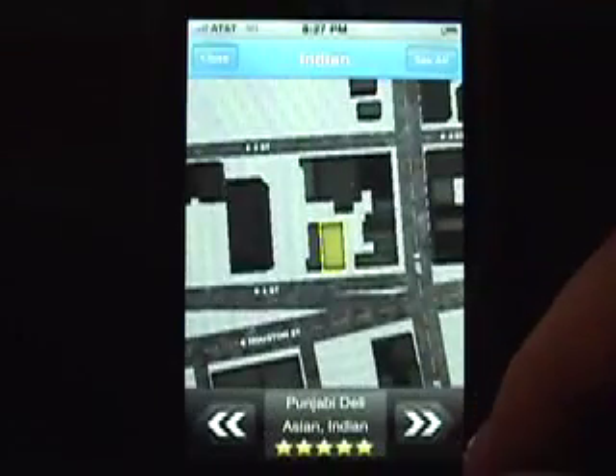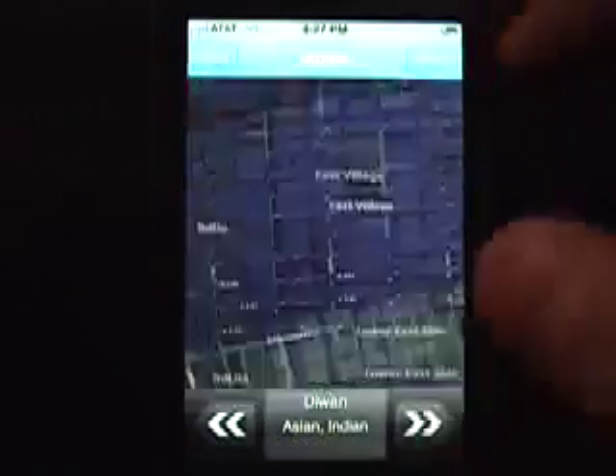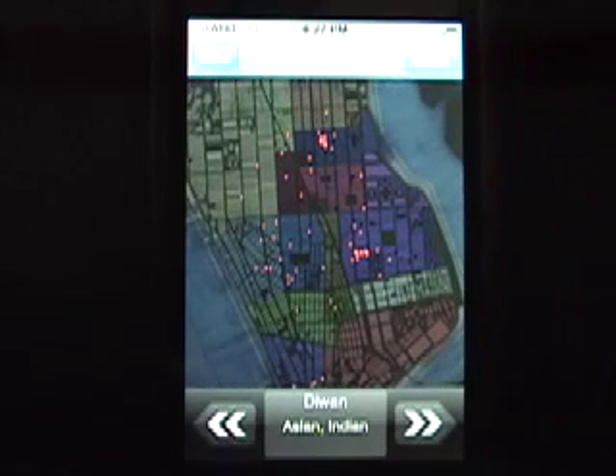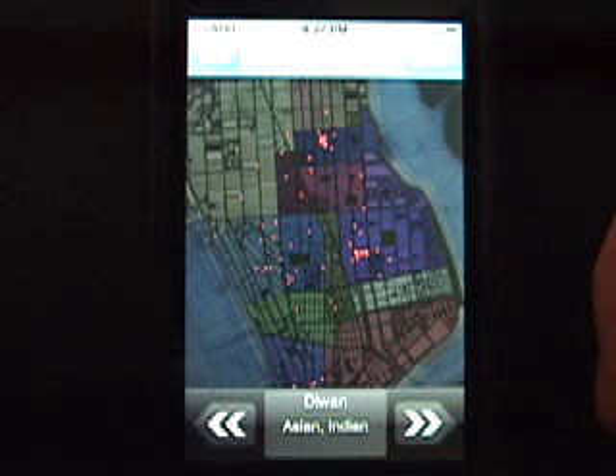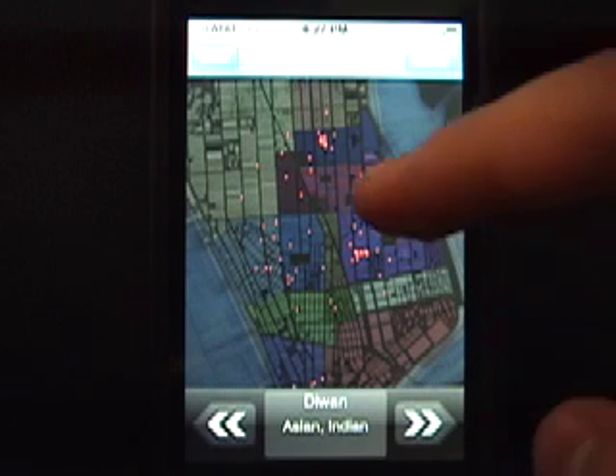Use the arrow keys or tap on a building to see the name of the business. You can also click See All and it will zoom you out to a city view. This can be useful for finding groupings of restaurants or shopping districts quickly. You can see that in the East Village and in Murray Hill there are a large concentration of Indian restaurants.